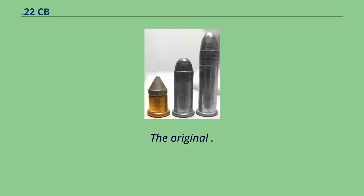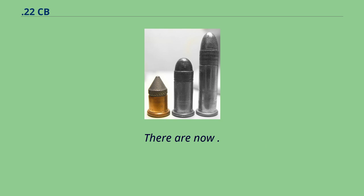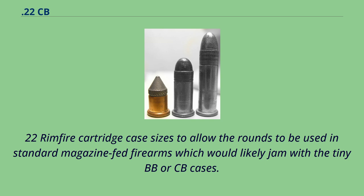The original 22 CB cap has the same tiny case as the 22 BB cap and the two cartridges are interchangeable. There are now 22 rounds sold as 22 CB Short and 22 CB Long, which come in the standard 22 rimfire cartridge case sizes to allow the rounds to be used in standard magazine-fed firearms, which would likely jam with the tiny BB or CB cases.